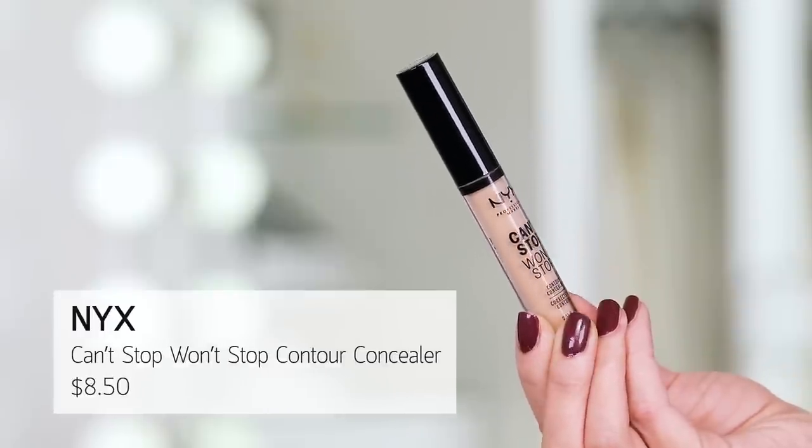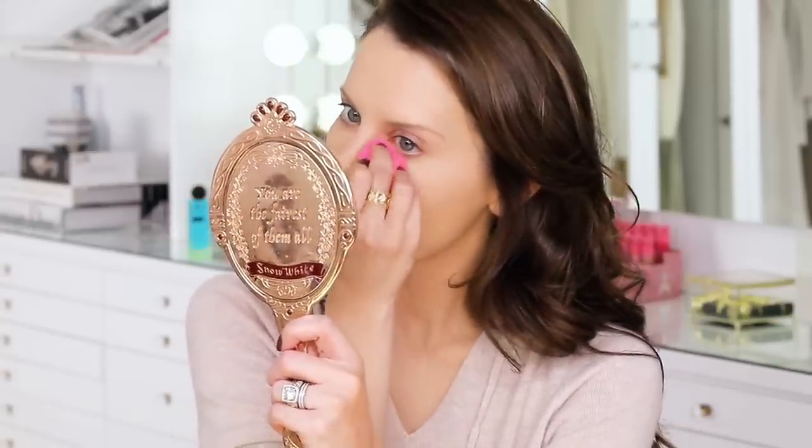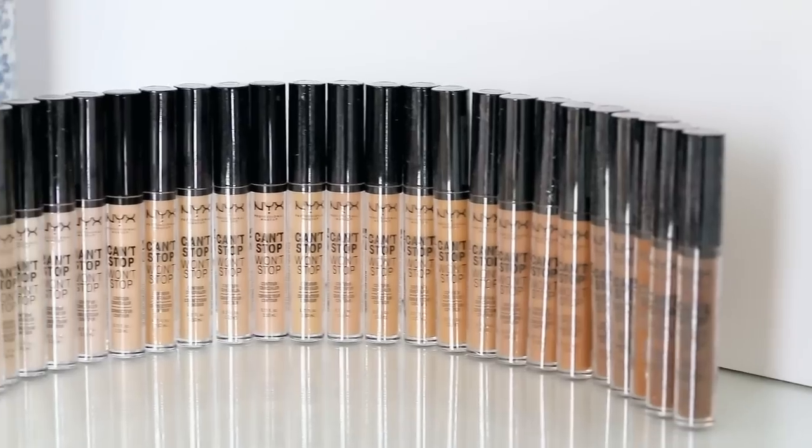This is from NYX — this is the Can't Stop Won't Stop concealer. I wouldn't say it's similar to Shape Tape, but it kind of is. It's not the same thickness, but it is thick. You want to set it pretty quickly or it will crease a little bit. But once you set it, it sets beautifully and wears gorgeously all day long. You could contour with these, or do brightening highlight. Fabulous shade range, full coverage, not cakey, does not crease so long as you set it. Nice doe foot applicator, just the right size with a kind of nice little slant.